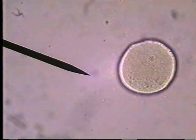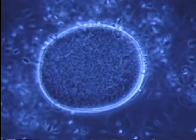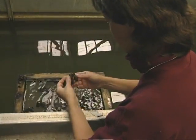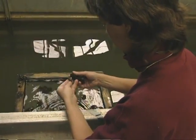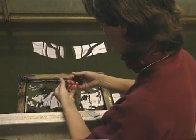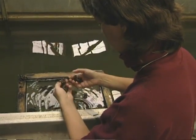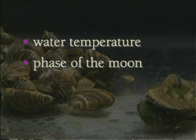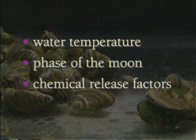During the spawning season, a female may release as many as one million eggs and a male 300 million sperm. After expending such effort, the mussels are left in a weakened condition and many die. The average lifespan for most zebra mussels is only about one and a half years, but a small percentage survive to spawn a second and even a third summer. Because zebra mussels release eggs and sperm into the water, all adults must spawn at the same time. Environmental cues that aid in synchronizing spawning include water temperature, phase of the moon, and chemical release factors.